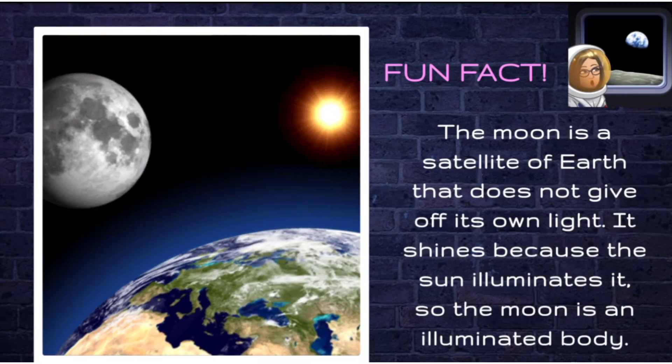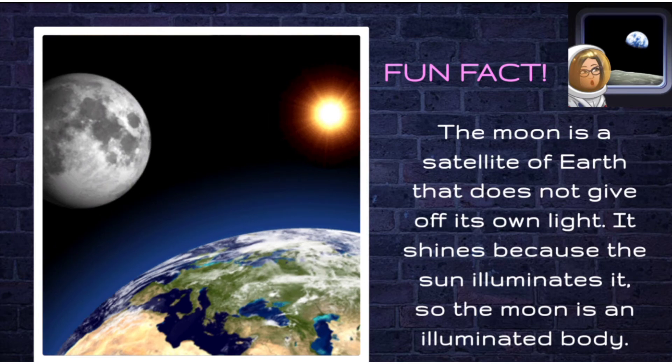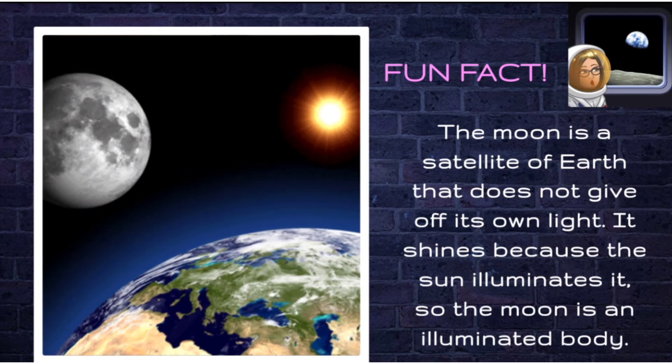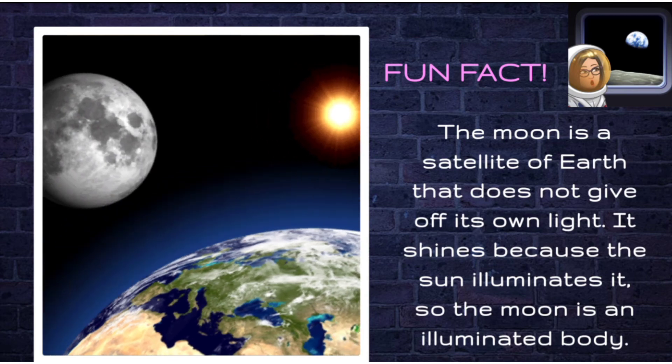Here we have a fun fact. The moon is a satellite of Earth that does not give off its own light. It shines because the sun illuminates it. So, the moon is an illuminated body. It doesn't emit its own light.